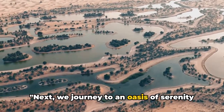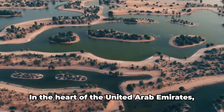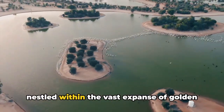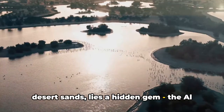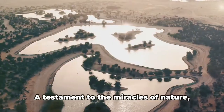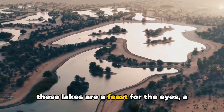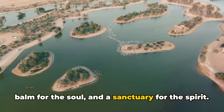Next, we journey to an oasis of serenity, the Al-Quadra lakes. In the heart of the United Arab Emirates, nestled within the vast expanse of golden desert sands, lies a hidden gem, the Al-Quadra lakes. A testament to the miracles of nature, these lakes are a feast for the eyes, a balm for the soul, and a sanctuary for the spirit.